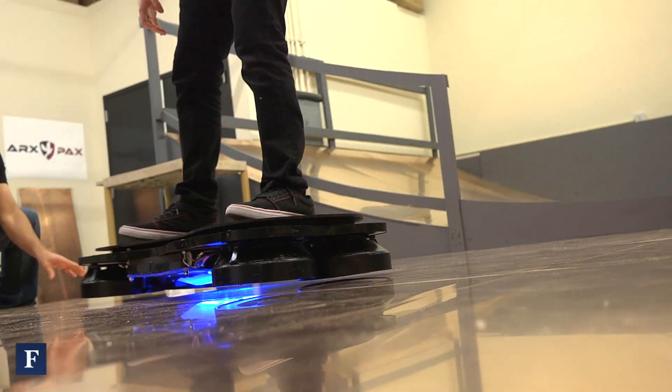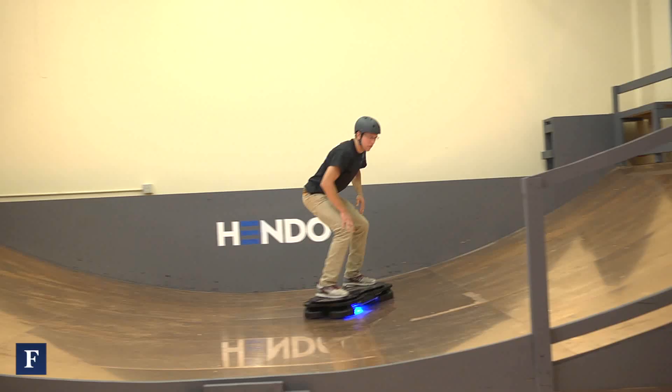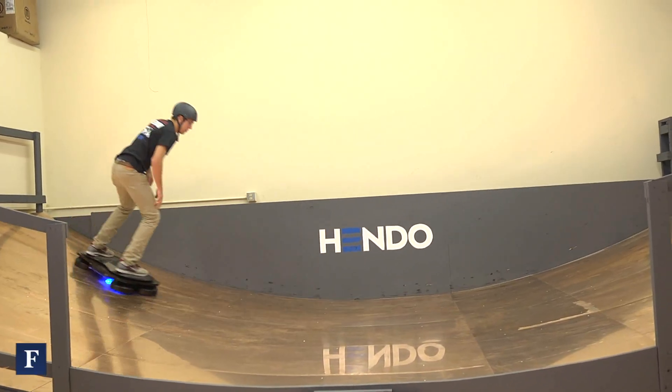We can hover a dynamic payload of significant mass — people who move around, lots of equipment, or other payloads. I'm an architect, not a scientist, and so I looked at this whole problem a little bit differently. If you can hover a train, why not a house? And that's where the idea came from.